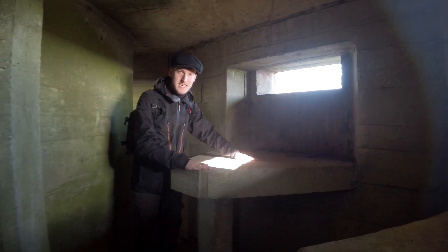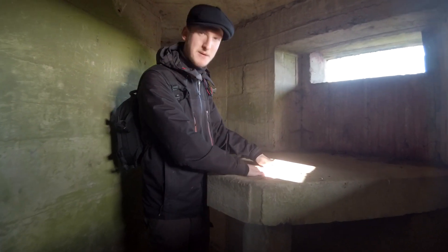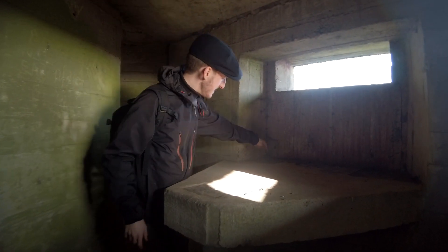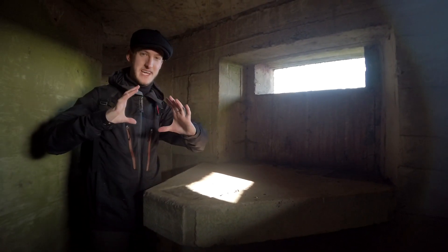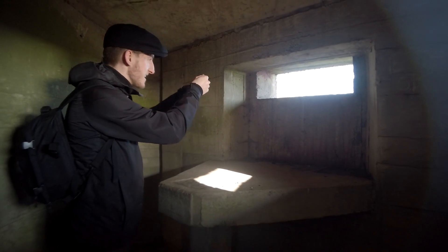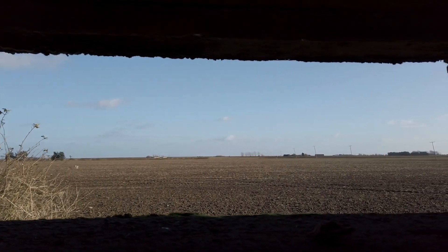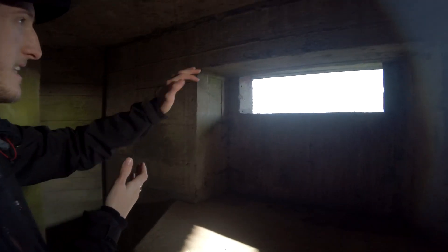This is the Vickers machine gun bench built in here — it's literally just like a concrete table. You can see some of the little mounts have been moved, but there would have been a tripod; I'm guessing a leg would have fit in each of these corners. This big machine gun — about that thick — you'd have had it shooting out there. You've got quite a good angle with that, because the loophole is quite wide, so you could cover that whole angle looking down into the River Crouch in the distance.